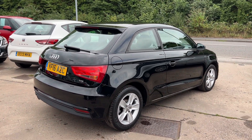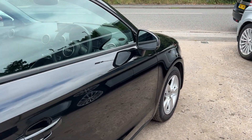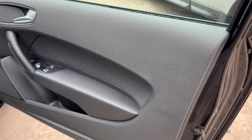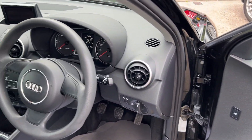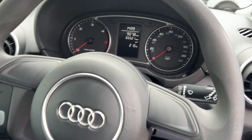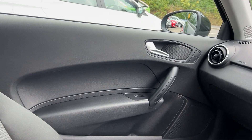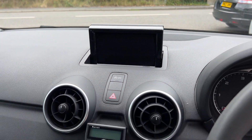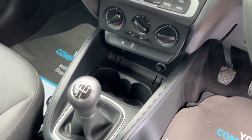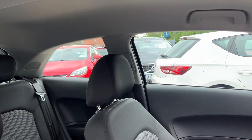I'll show you inside. Inside the car, electric windows and mirrors here. 65,000 miles on the clock. Radio media, CD player, air conditioning, five-speed, cloth seats in grey.